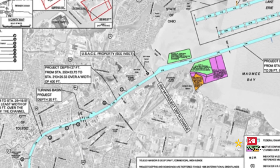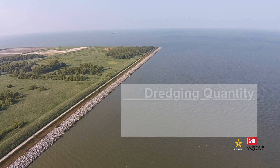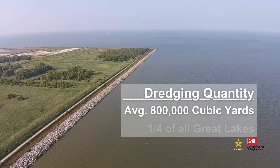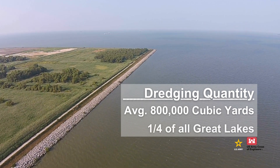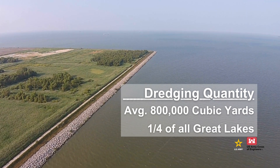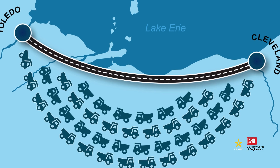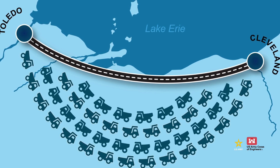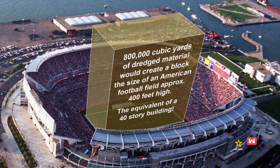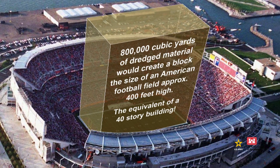A total of 25 miles of federal channels are dredged from Toledo Bay into the Maumee River. And with an average of 800,000 cubic yards of material dredged every year, this Ohio harbor accounts for one quarter of all material scooped or sucked out of the Great Lakes. To put it in perspective, that's enough sediment to fill dump trucks bumper to bumper for 450 miles — the distance from Toledo to Cleveland four times over — or enough to cover an entire American football field stacked 400 feet high.